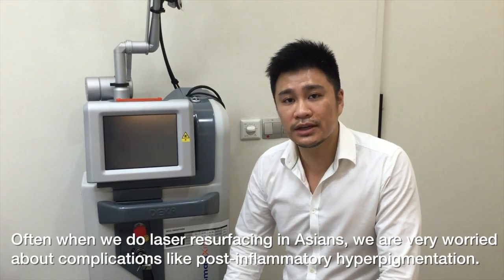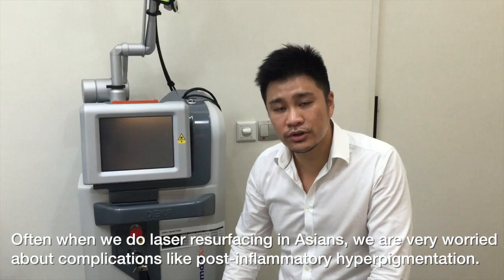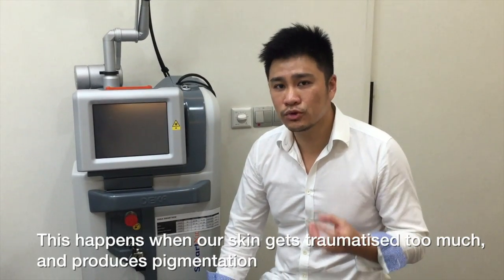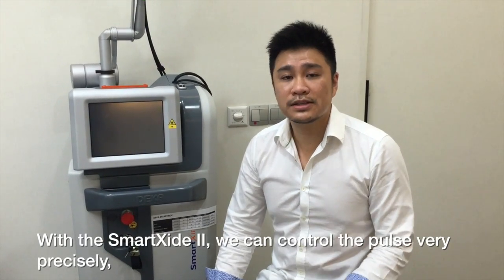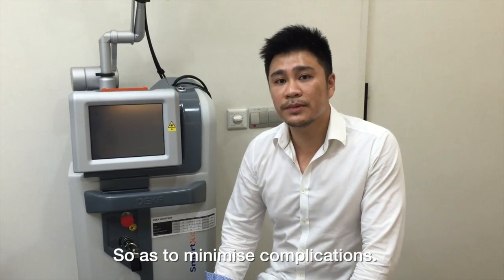Often when we do laser resurfacing in Asians, we are very worried about complications like post-inflammatory hyperpigmentation. This happens when our skin gets traumatized too much and produces pigmentation, and after that the skin becomes darker. With the SmartSide 2, we can control the pulse very precisely so as to minimize complications.